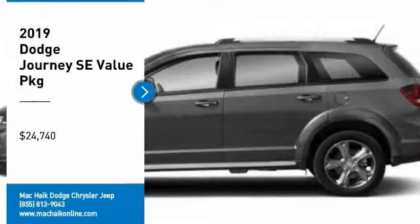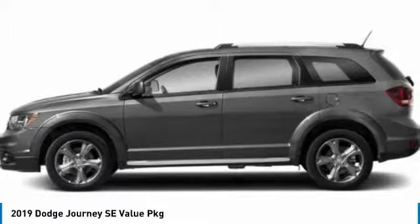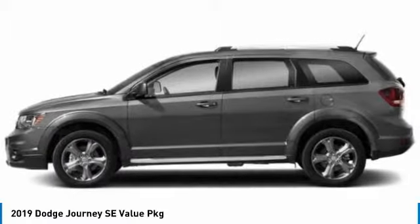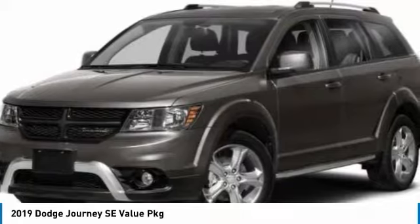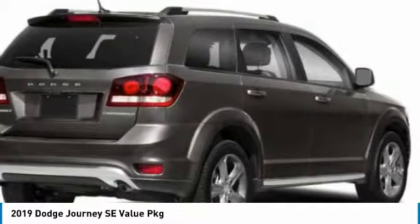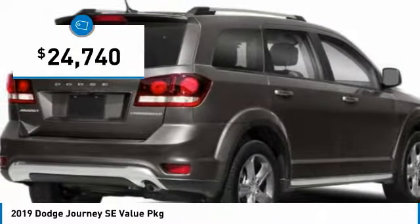We are pleased to show you the 2019 Journey. Dodge Journey combines the practicality of an SUV with the comfort of a car, all while boasting a style all its own. The Journey's optional third-row seat, along with innovative features like a chilled beverage cooler and in-floor storage bins, make it a good and affordable alternative to a traditional minivan, priced below $25,000.